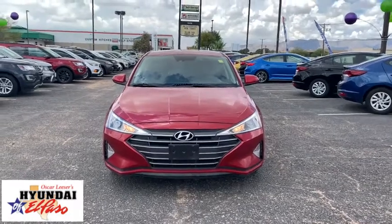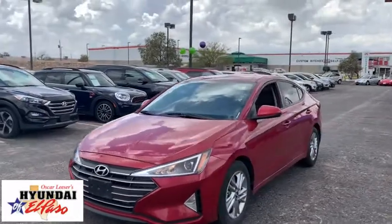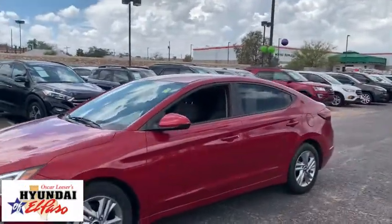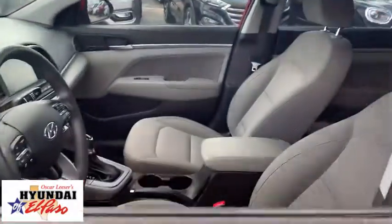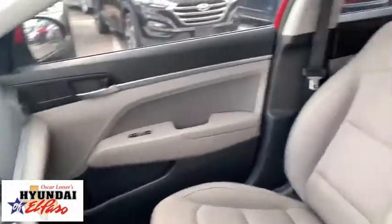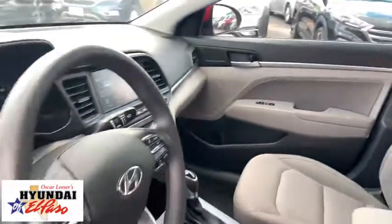We are pleased to show you the 2020 Hyundai Elantra. The Elantra boasts the most interior room in its class and gets an exceptional 35 mpg. With its luxurious standard features, the Elantra is an easy choice. This vehicle has less than 45,000 miles. Here are some of this vehicle's great options.